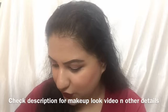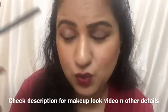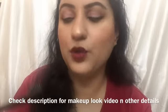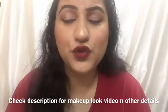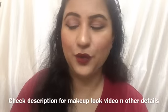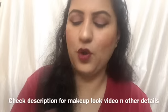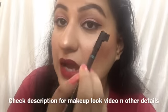The next product is this eyebrow pencil, which I'm wearing. It is a bit dark but works perfectly when you have light eyebrows. If you have dark thick eyebrows, you can use your own brown eyebrow pencil. You can also totally use this as a kajal, like I've done here.